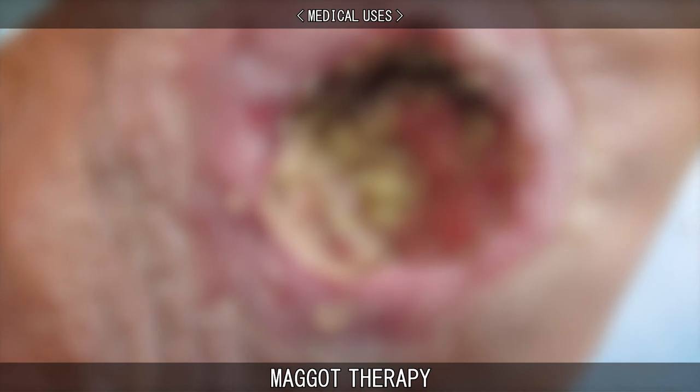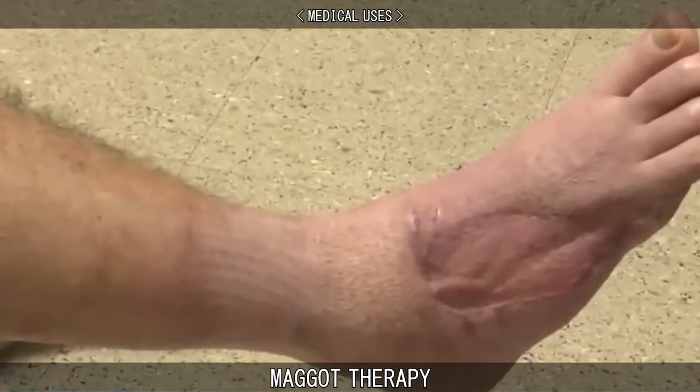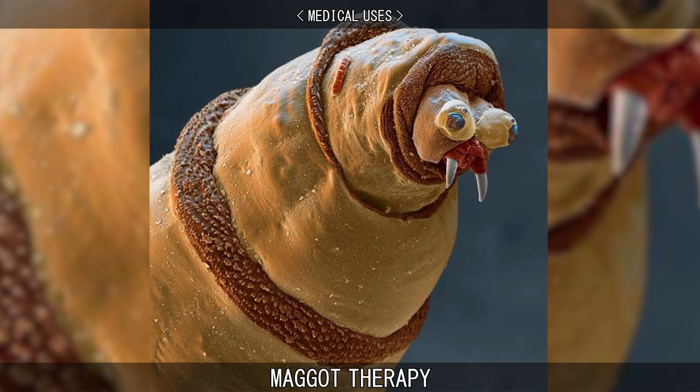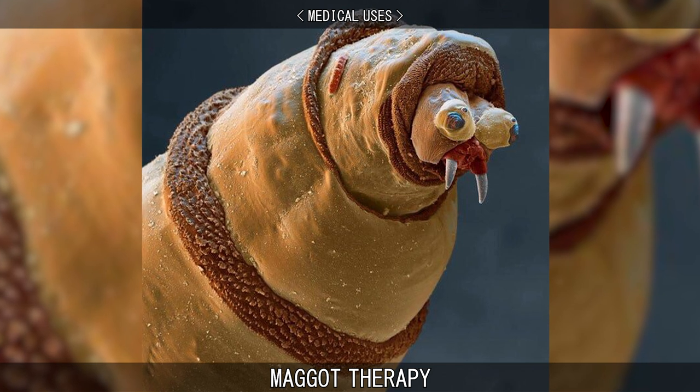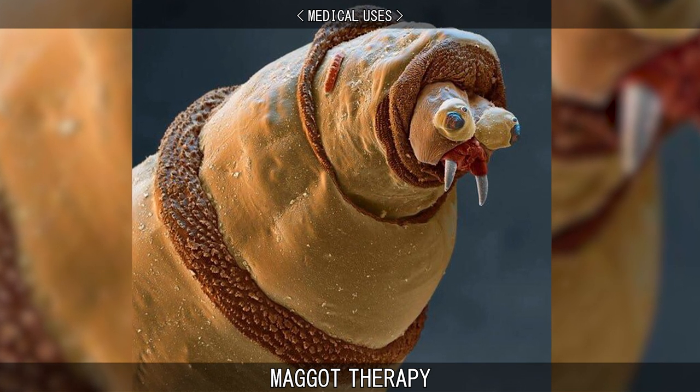Maggots consume necrotic tissue far more precisely than is possible in a normal surgical operation, and can debride an entire wound in one or two days. Their chemical secretions are believed to have broad-spectrum antimicrobial properties, and studies have shown that maggots inhibit and destroy a wide range of pathogenic bacteria.